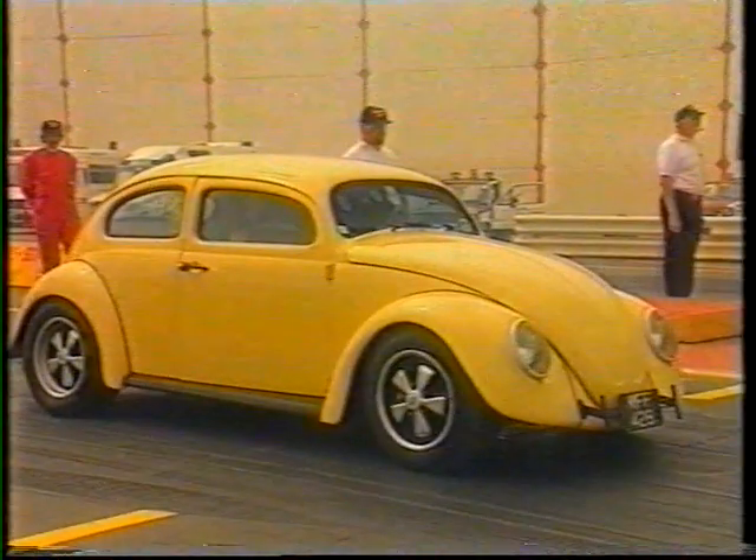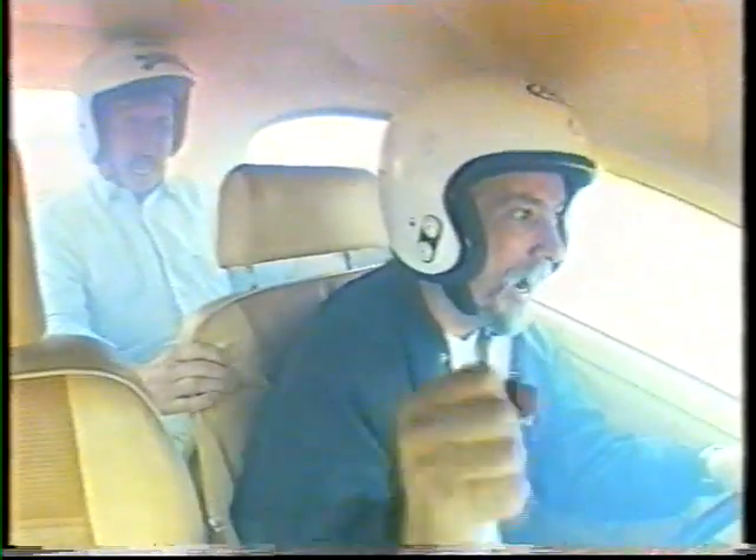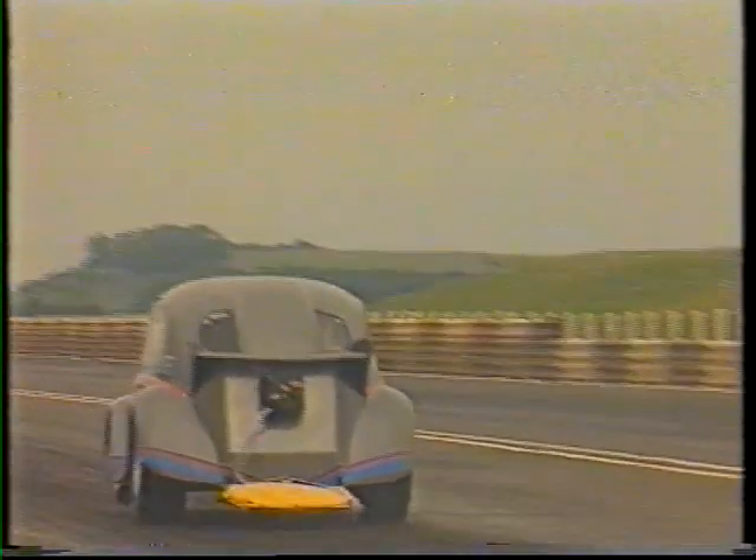Is it over? It's not over — it's only just beginning! Keith's Beetle was a mere snail compared to the two American racers imported for the show.